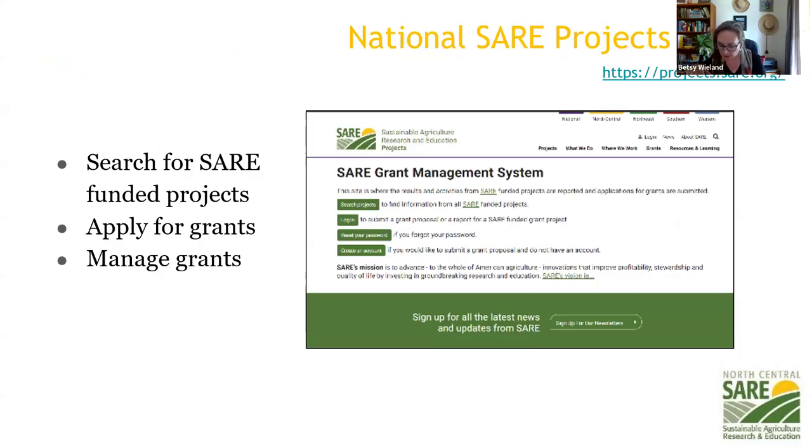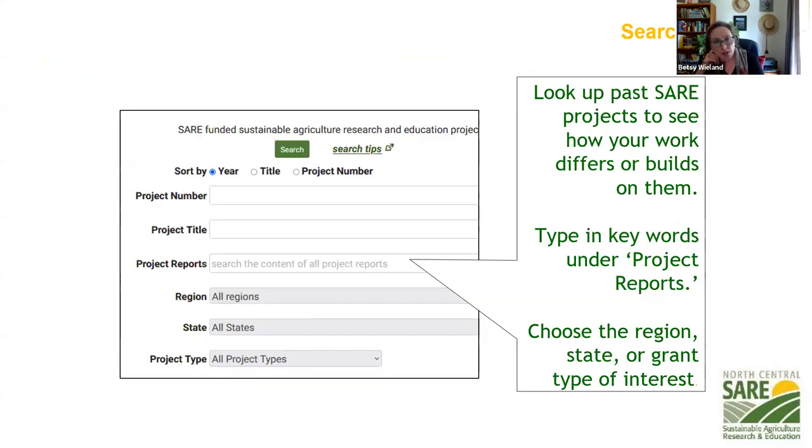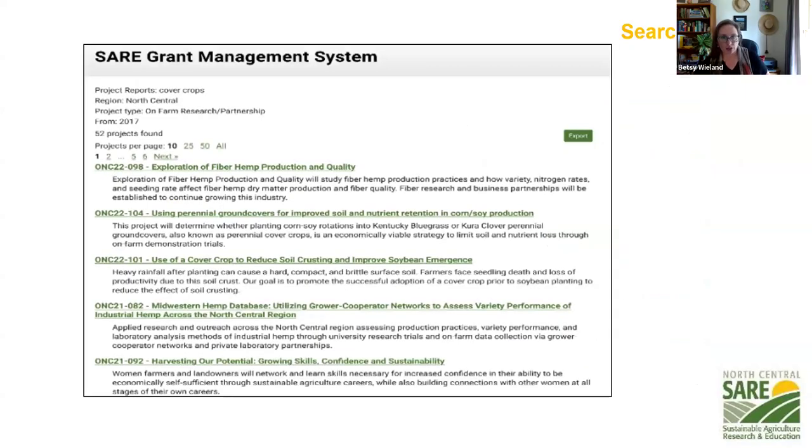Research projects that have been previously funded at projects.sare.org — click the magnifying glass to search. You can narrow your search by type of work: cover crops, high tunnels, whatever you're looking for. You can narrow by region or look at the whole U.S. You do not need to log in to look at those projects. When you search for cover crops under partnership grants, for example, you can read about those proposals and see what came of them.